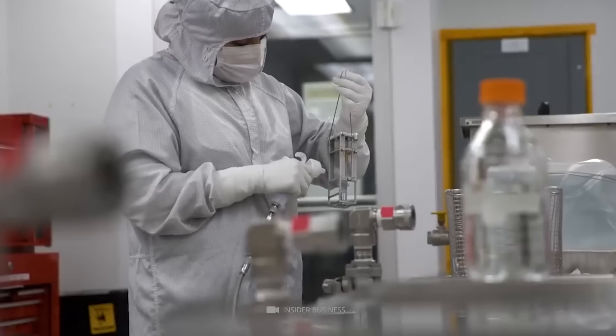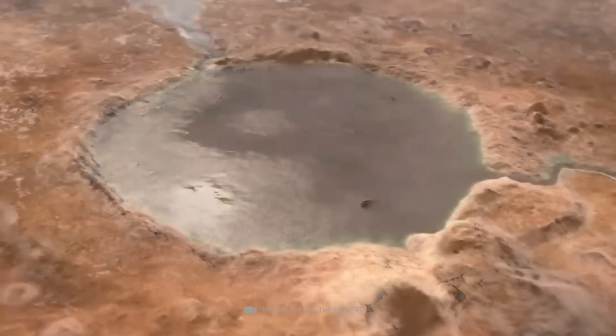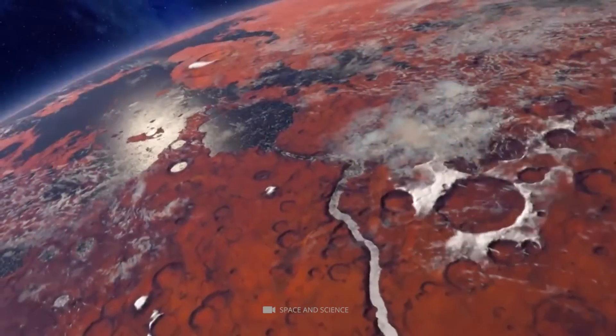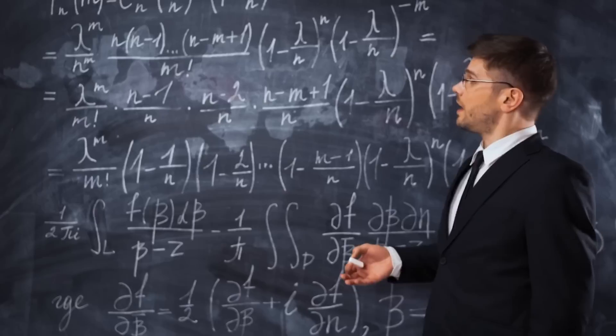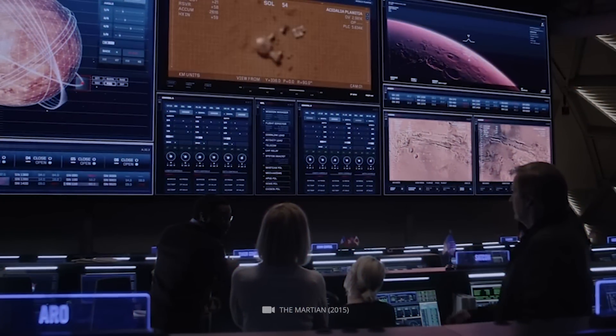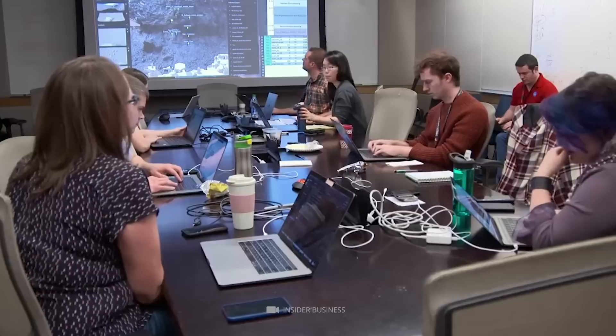Scientists have found five processes that could make water in the Martian atmosphere. The biggest question remains how Mars' climate changed from a warm and wet planet to the dry, apocalyptic version we see today. Different theories exist on this subject, but no definitive answer has been agreed upon by all scientists working in this field.